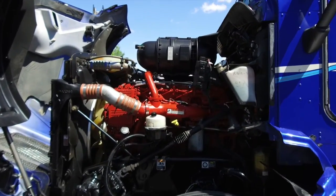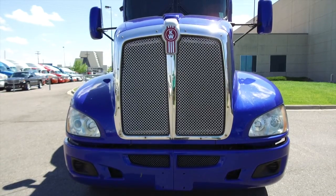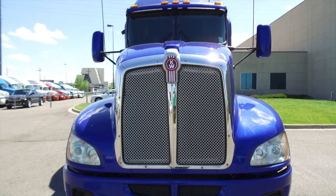Let's take a look under the hood: a Cummins ISX 15 engine with that Eaton Fuller 13-speed transmission. It's got 1,850 torque, which means you won't have any trouble getting up those hills.